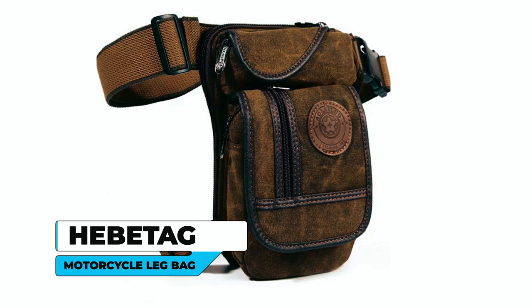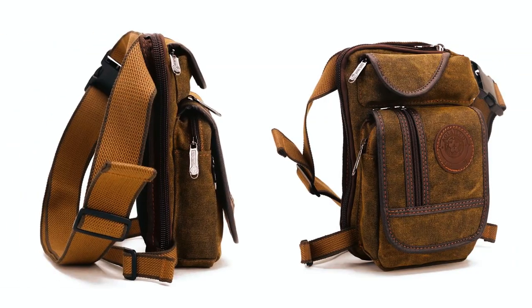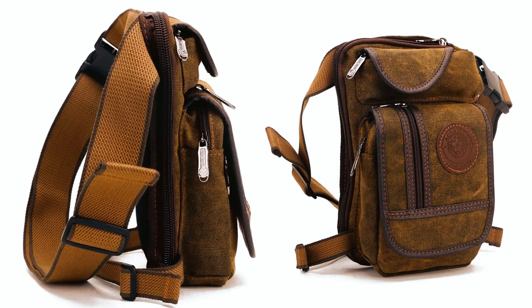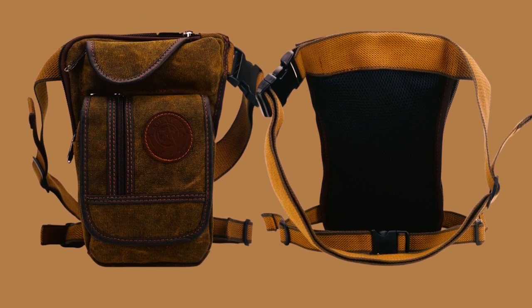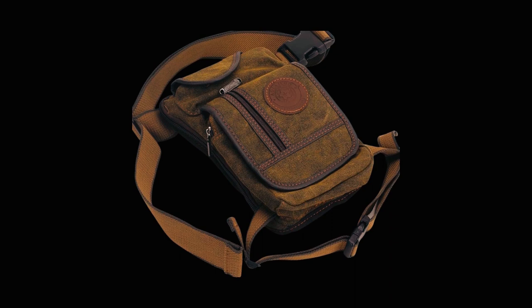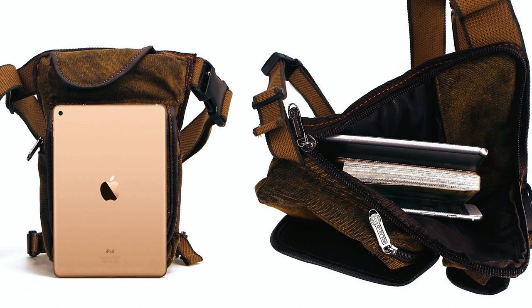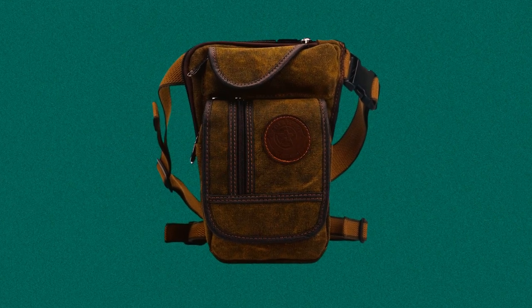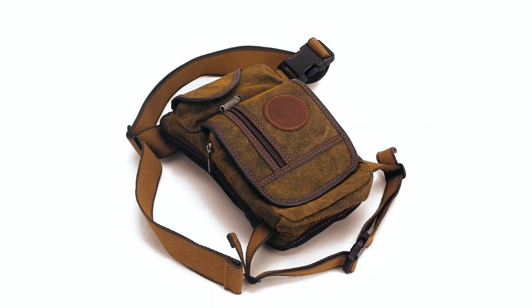Heavitag Motorcycle Leg Bag. The Heavitag Motorcycle Leg Bag is a durable and vintage-style bag designed for various outdoor activities. This leg bag is made of cotton canvas with top-quality zippers and adjustable straps, ensuring excellent workmanship and a stylish design. The fabric lining and zip closure ensure the safety of your belongings. All the stylish and fashionable appearance showcases your outstanding temperament. This leg bag measures 15 x 6 x 29 cm, offering ample space for essentials like an iPad mini, watches, keys, lighters, cell phones, and more. The practical and minimalist design includes multiple pockets, including a front zipper pocket with a cover and a zipper pocket on the cover, allowing you to organize and secure small and thin items.